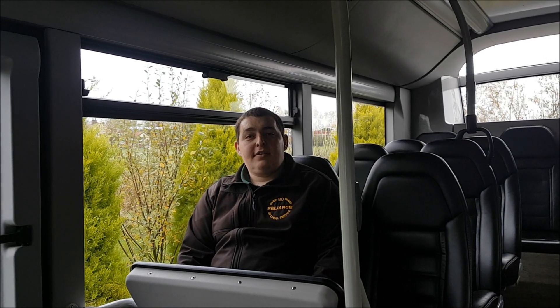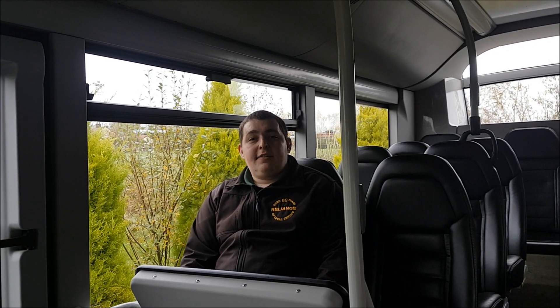Hello, I'm Chris Thompson, operations manager at Reliance Motor Services. The company started in 1930, run by the Sheriff family. In 1980 it was taken over by John and Margaret Duff.